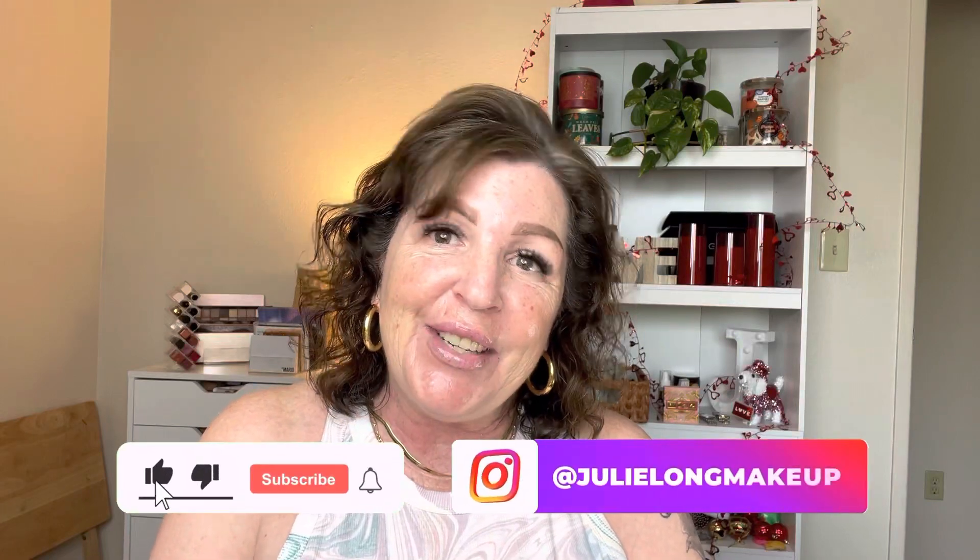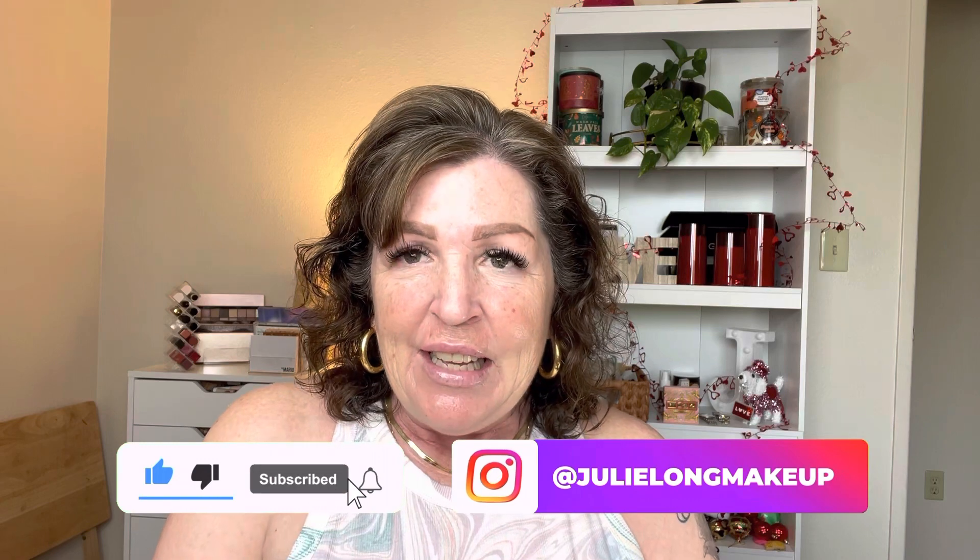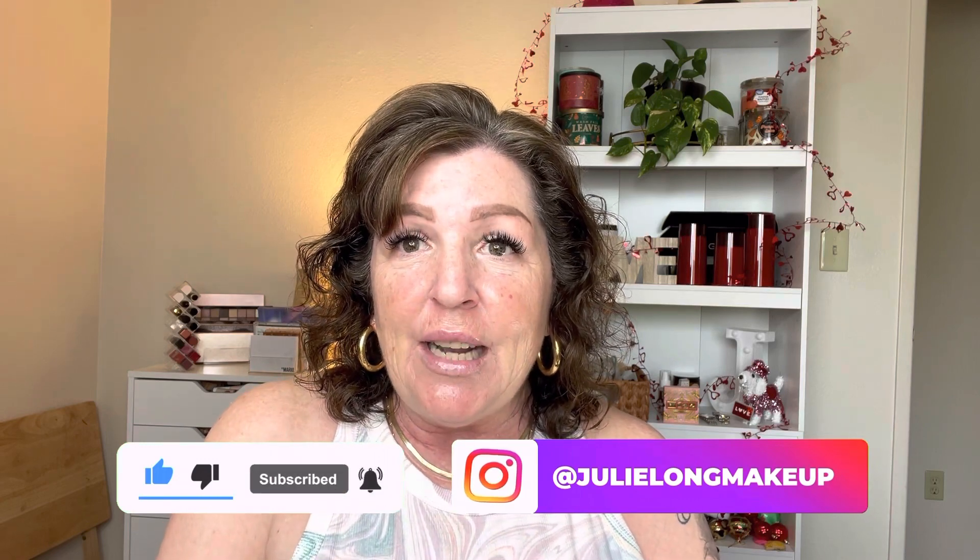Hi, it's Julie here back for another fun beauty video. How are you doing? I'm really glad you're here. If you are new here, my name's Julie and I'm a new beauty content creator here on YouTube. I'm fairly new to makeup, but I feel like my love of makeup and my love of learning about it will really be a value to you. So I hope you keep watching and if you'd like to see more, please subscribe.